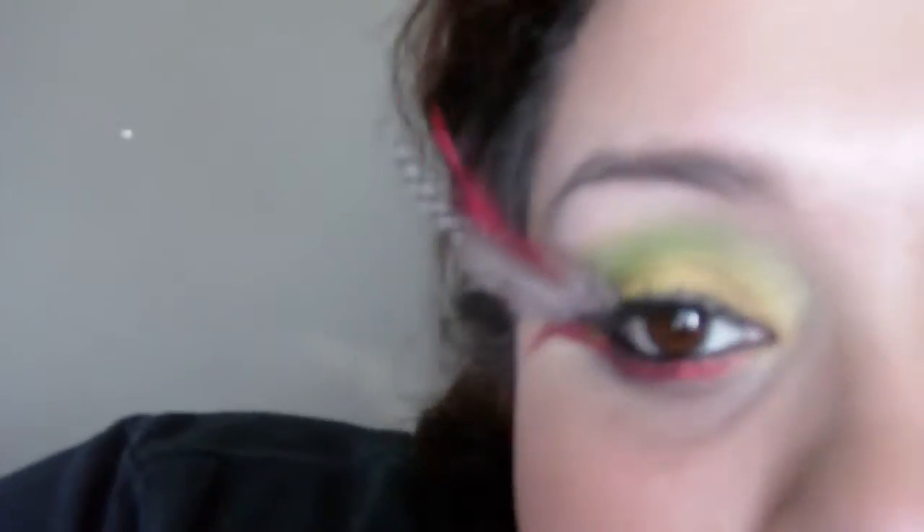Hey everyone, so today I've just been playing around with makeup. The video before this, I had like the big ol' feather thing. Excuse my hair. So these are just basic lashes that I added feathers to.